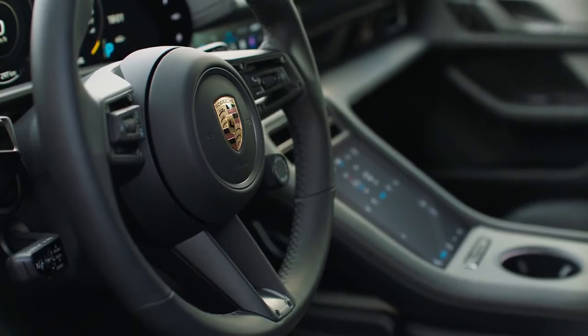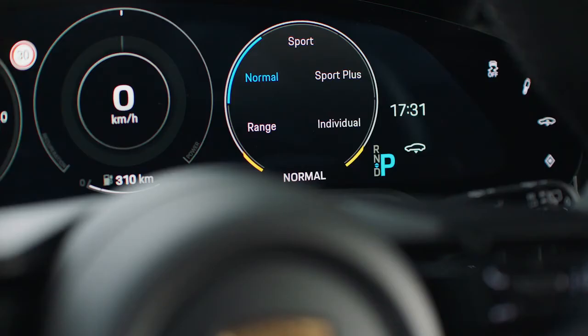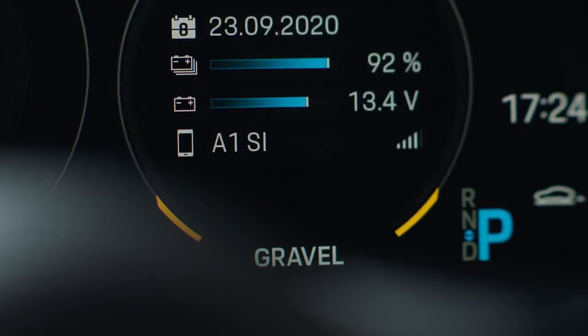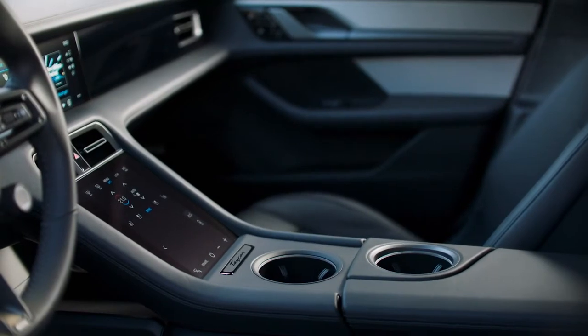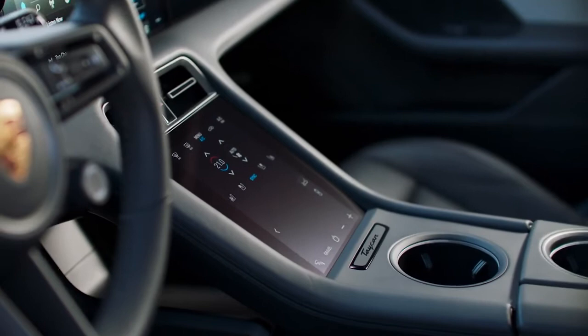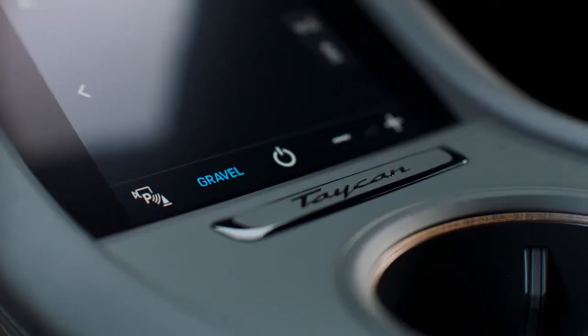Porsche says the Cross Turismo version has a longer hood, which increases headroom for front seat passengers, while the rear adds 47 mm. The luggage compartment capacity increases to 1,212 liters when the rear seats are folded, and the front trunk has a capacity of 82 liters.